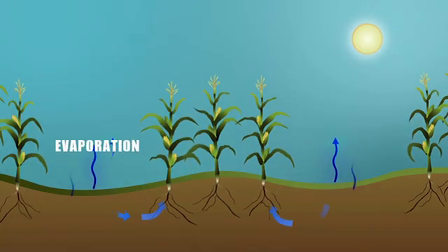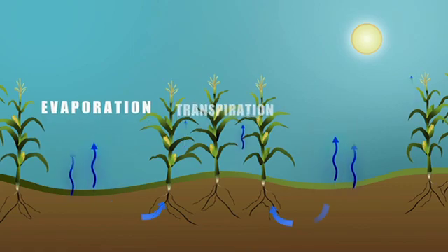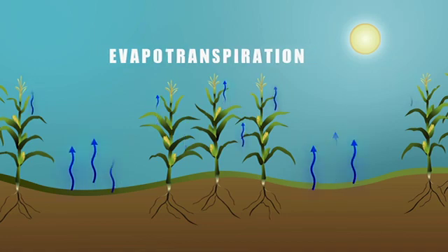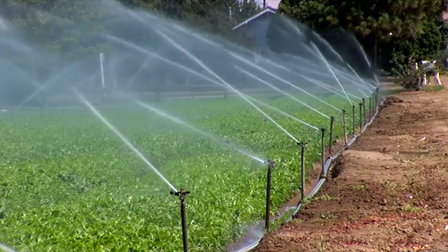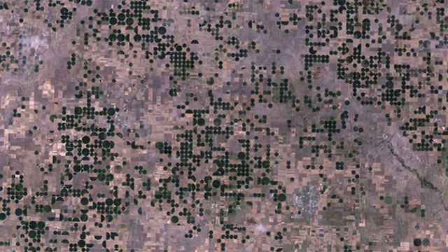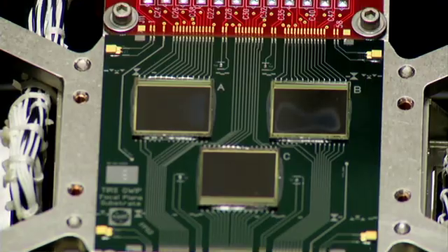The evaporation of water from the ground and the transpiration of water from leaves cools off both the soil and the plants. Put those two words together and you have the science term evapotranspiration. That's precisely what TIRS is measuring — these hot and cold signatures that give us information on evapotranspiration, where water is transpiring through the plants and evaporating into the atmosphere. The instrument will pick that up as a cool signature, and areas not being irrigated well will appear as a warm area to the instrument.